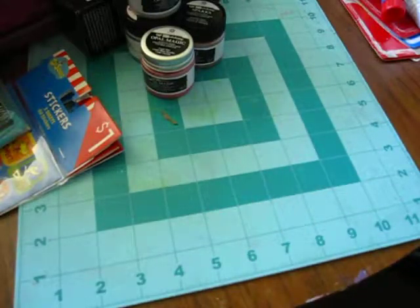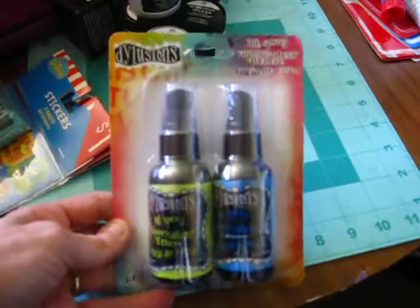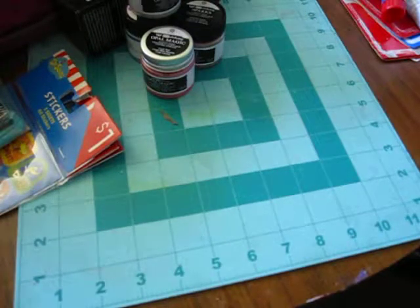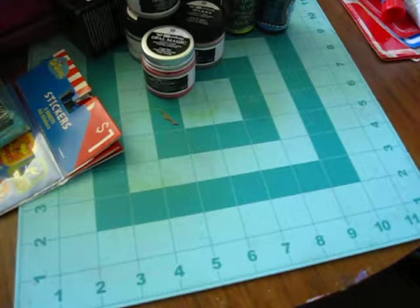Got some other things from Michael's. I got one thing of dilutions — finally the spray inks I've been wanting forever. This is with the green and the blue. I can't wait to play with these, you guys. I'm dying.